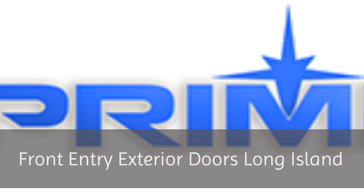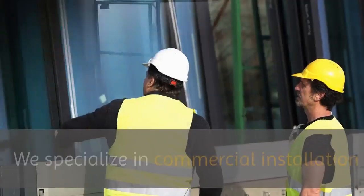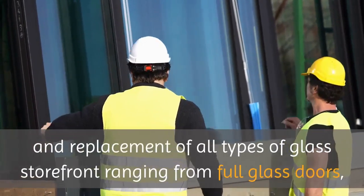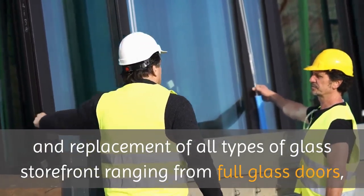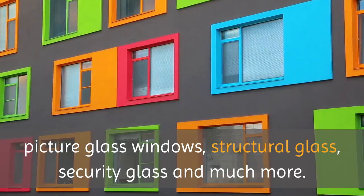Front Entry Exterior Doors Long Island. If you need to update your entrance system, we're here to help. We specialize in commercial installation and replacement of all types of glass storefront, ranging from full glass doors, picture glass windows, structural glass, security glass, and much more.